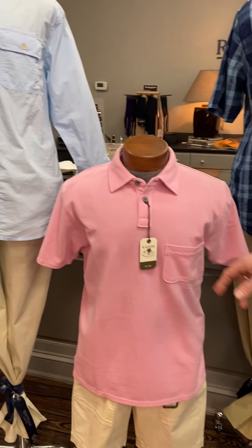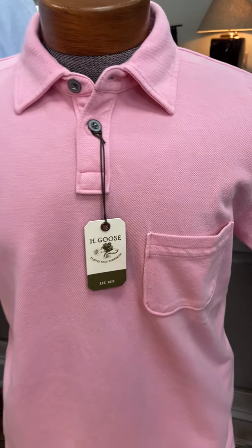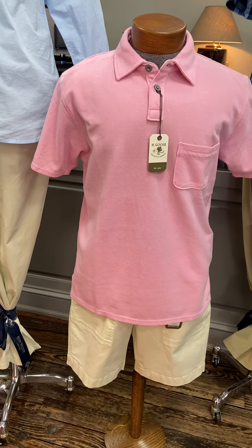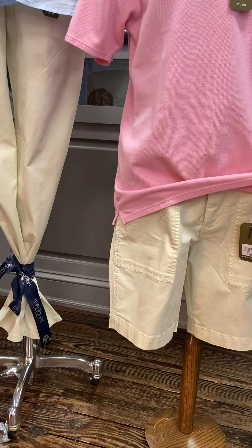The mannequin next to him has a pink piqué, kind of a classic looking piqué polo shirt, with the H. Goose camp shorts, which has some cool pocketing in a stone color, lightweight cotton.